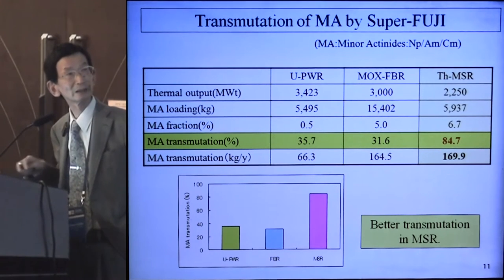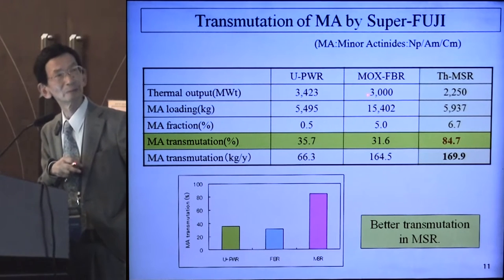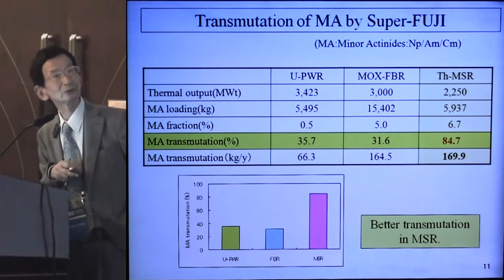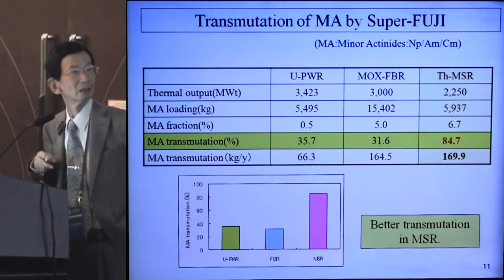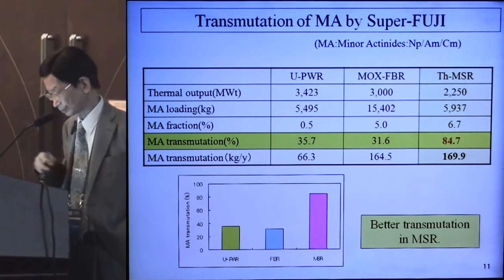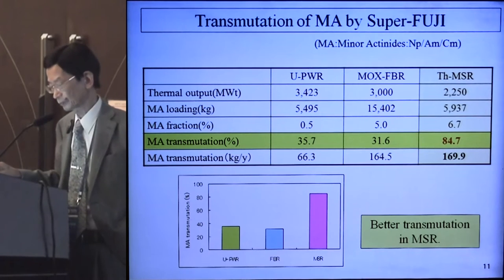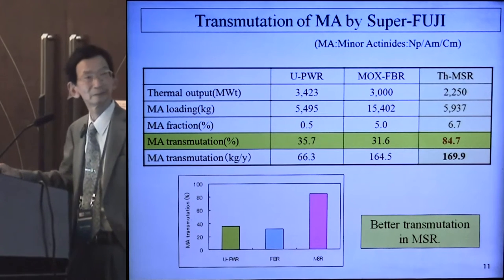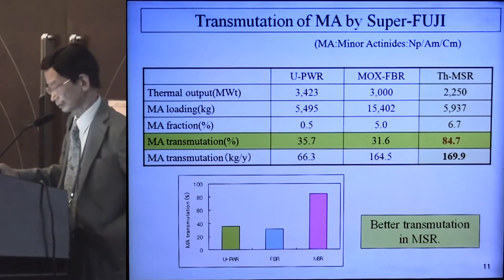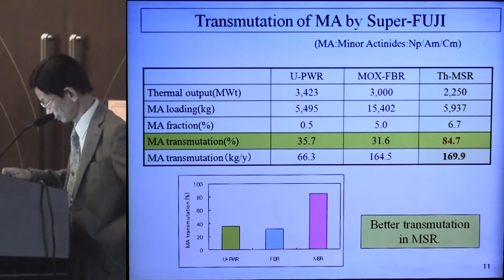Regarding transmutation possibility of minor actinides by Super Fuji: the minor actinides here mean neptunium, americium, and curium. Comparing three typical reactor designs — uranium PWR, MOX PWR, and molten salt reactor — you can see greater transmutation in the MSR. This is partly because MSR uses thorium fuel, so it does not produce minor actinides.